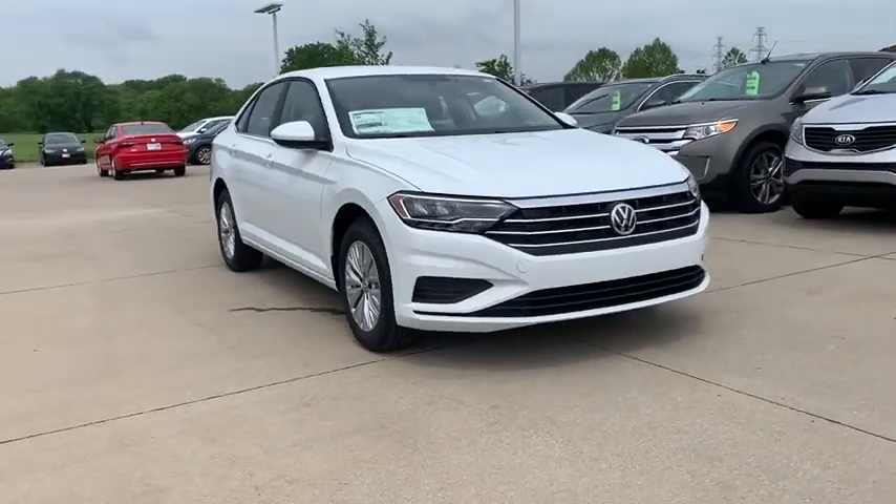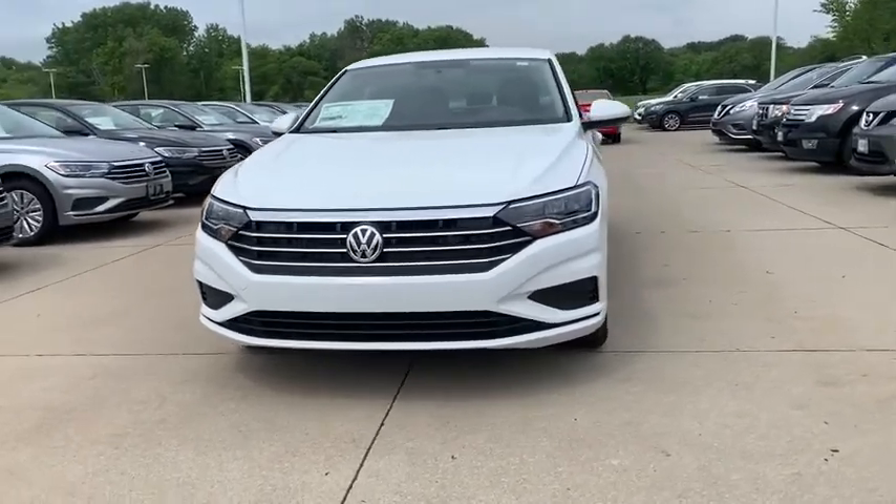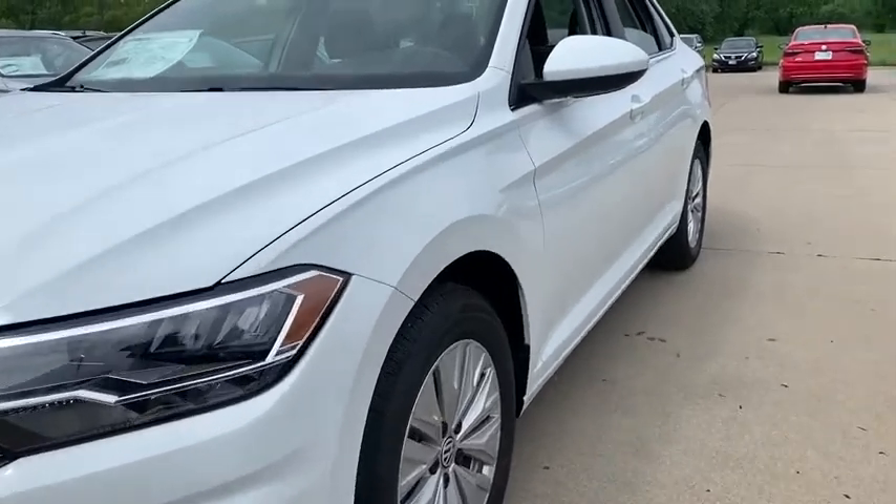Come test drive the 2020 Volkswagen Jetta. The Jetta is a premium car that is family friendly with a great price. Agile and confident handling. Volkswagen Jetta.